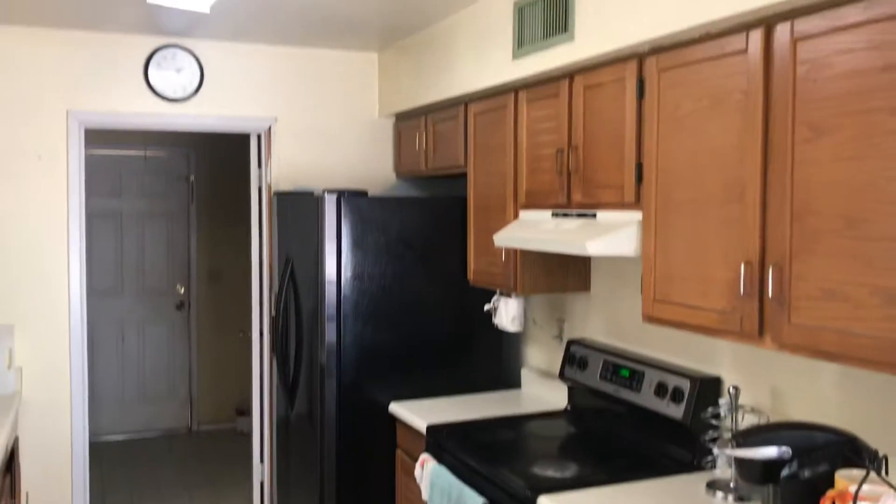All cosmetic — needs flooring, definitely paint. If it was us, we would keep these cabinets, paint the cabinets, and do new countertops.